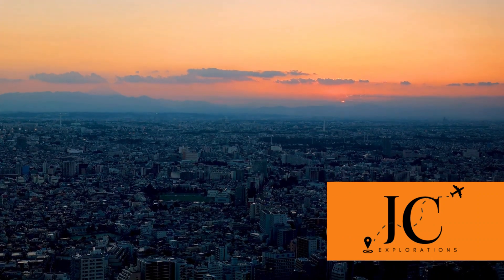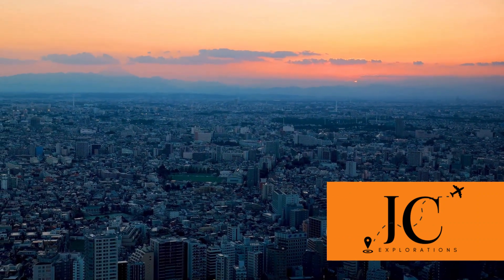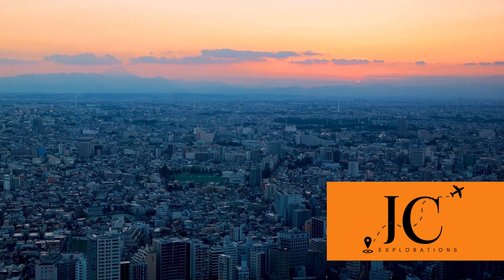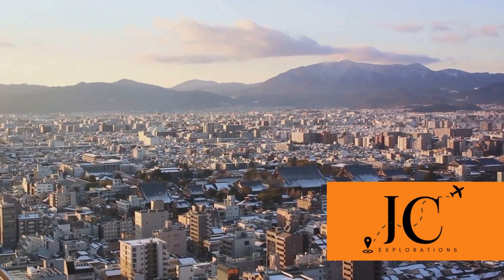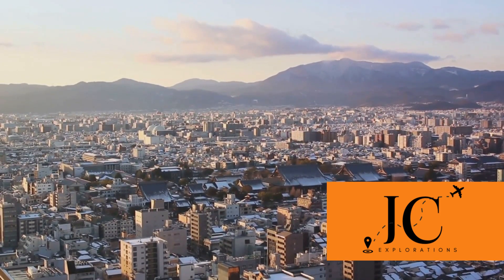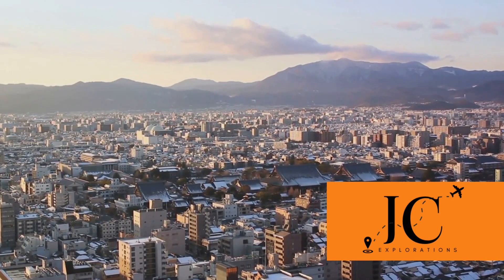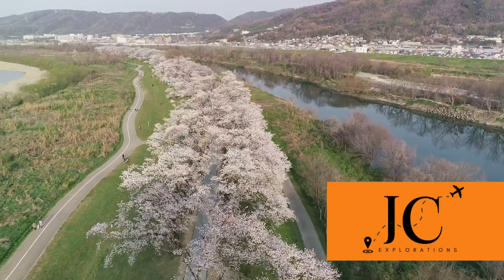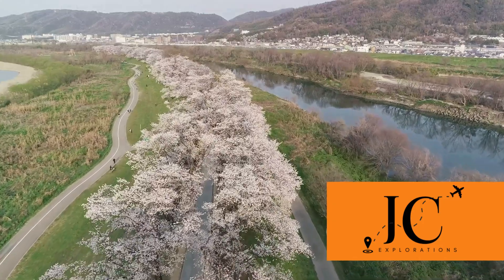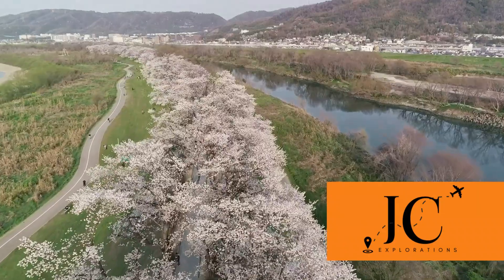When is the ideal time to explore Kyoto? Kyoto, a city that blends tradition and modernity, is a sight to behold all year round. However, the spring and fall seasons are particularly enchanting. Spring, stretching from March to May, sees Kyoto bathed in a sea of pink as cherry blossoms, or sakura, burst into bloom. The city turns into a living watercolour painting, with petal-laden branches arching over canals and dotting ancient temples.